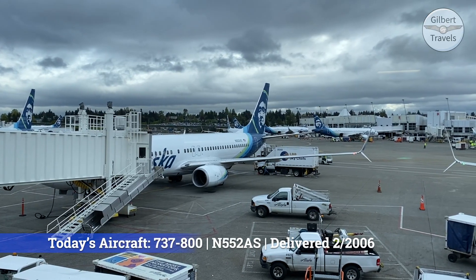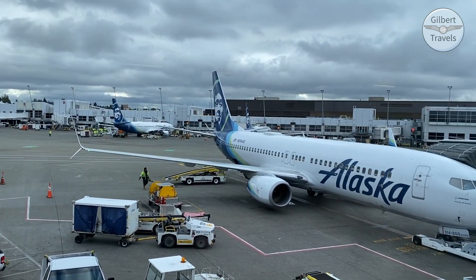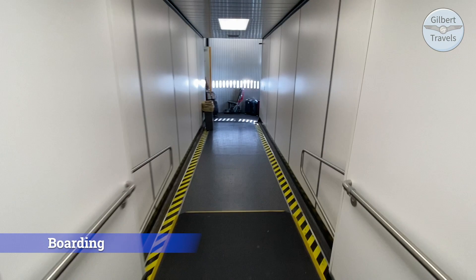Then we head over to the gate for today's flight on Alaska's ubiquitous 737-800, one of 61 in their fleet. The time has come — we're now boarding this flight to Cincinnati, sans mask.